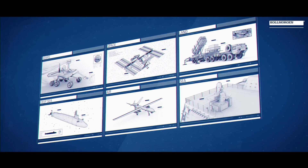In the aerospace and defense market, failure is not an option. So we design our products for high reliability and repeatability in mission-critical applications.